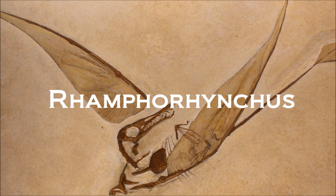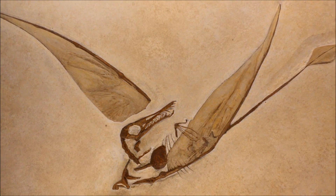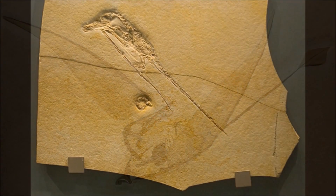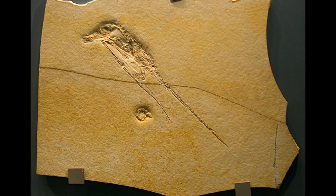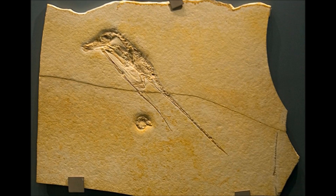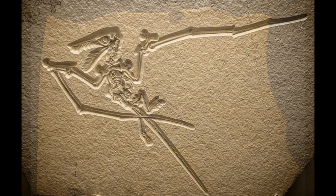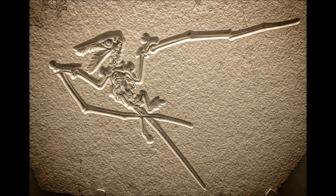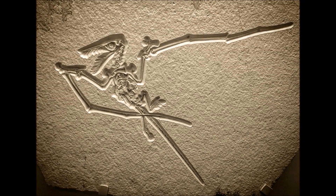Hello fellow travellers, and welcome back. Today we will be breaking down one of the most well-known long-tailed pterosaurs, Rhamphorhynchus. The first remains of Rhamphorhynchus were discovered in 1825, where it was first thought to be a species of bird. It would receive a slew of renaming and recategorizing until 1861, when Sir Richard Owen himself would re-examine the remains and give it the name Rhamphorhynchus, meaning "big snout".